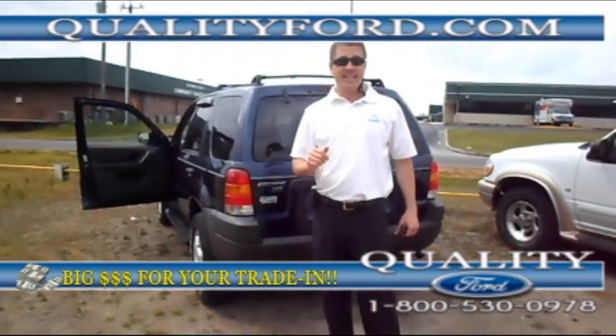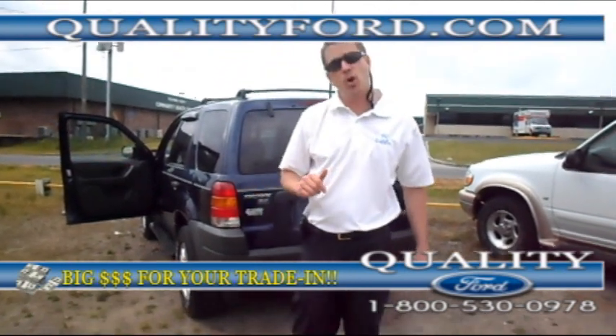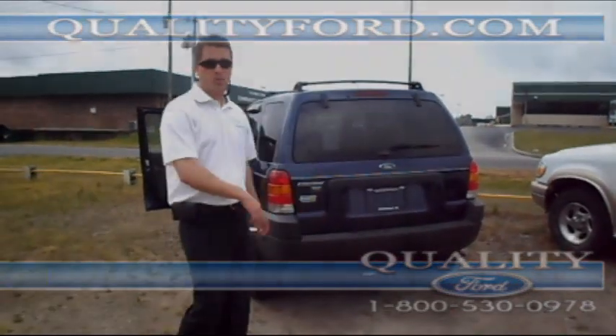Call us. $59.80 for a 2004 Ford Escape. 1-800-530-0978. Follow us on Facebook and Twitter.